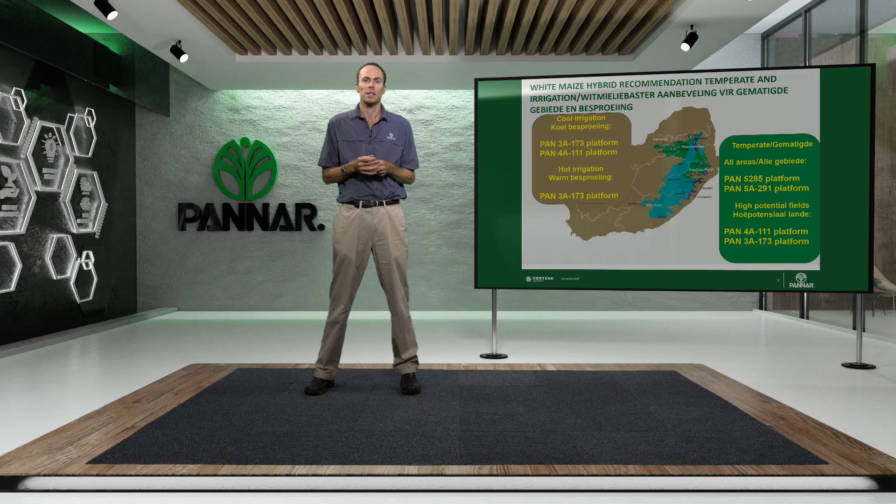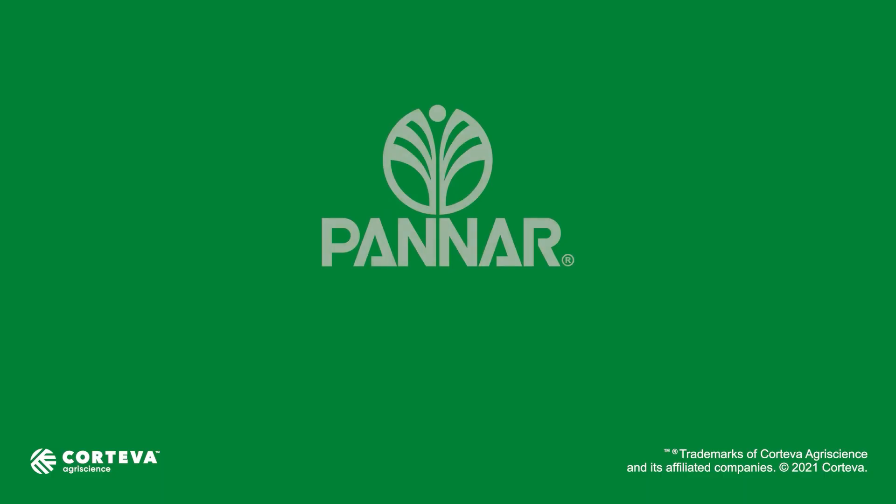That's the story for the white maize in the eastern production regions. I encourage you to have a chat to your local sales rep from Panar just to fine tune how exactly you're going to build your package out of these excellent products available for the coming season. All the best for the coming harvest and your next planting season.